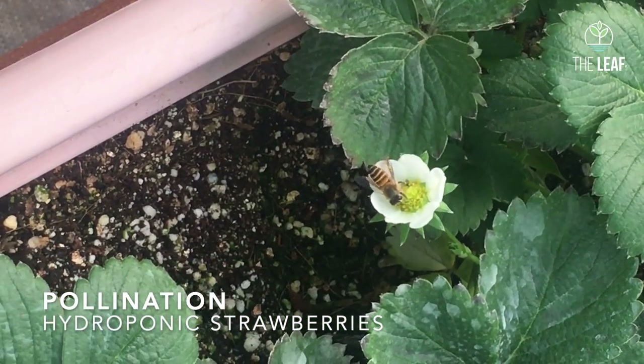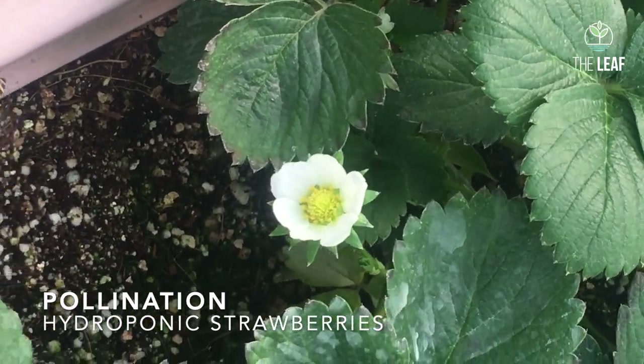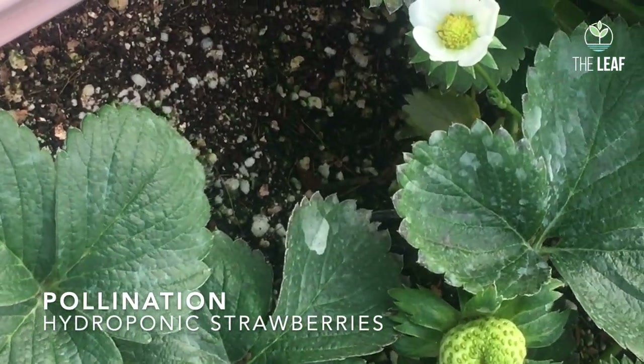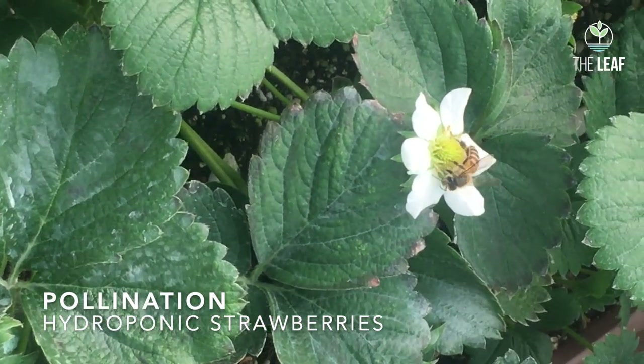Hello friends, today we will talk about pollination in the crop of strawberry, particularly when it is grown under the controlled environment agriculture system in a poly house or in a greenhouse.